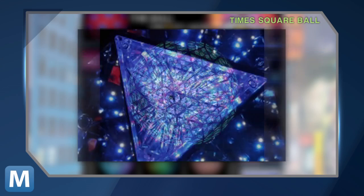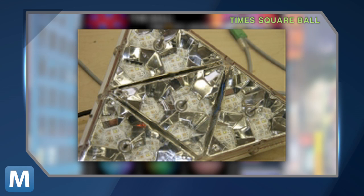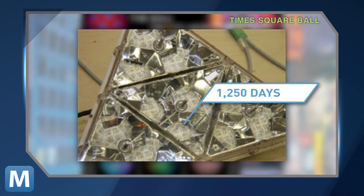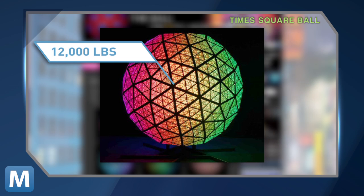The ball is about 12 feet in diameter, it has more than 32,000 LEDs, each LED lasts for 30,000 hours, or 1,250 days, and all of that tech weighs nearly 12,000 pounds.